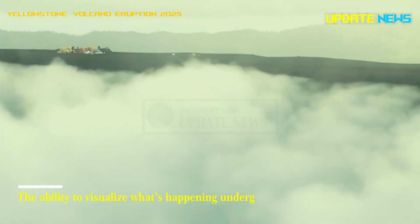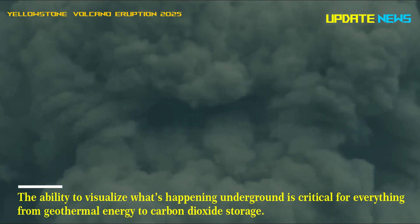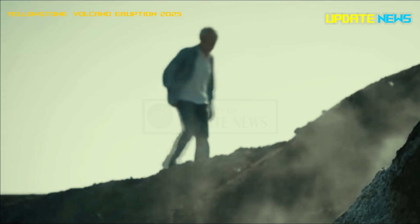The ability to visualize what's happening underground is critical for everything from geothermal energy to carbon dioxide storage. We can look through the complex data and reveal what's happening beneath our feet.